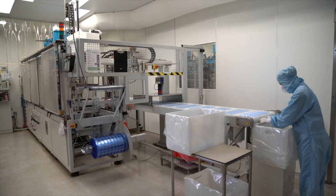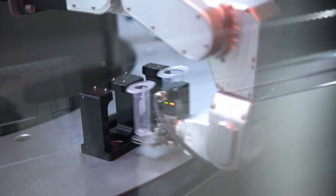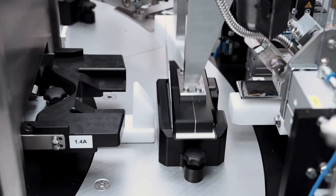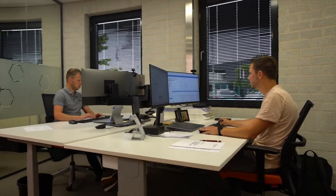We guarantee higher equipment utilization rates, a faster time to market, a more productive use of your staff and resources, and 100% quality verification. We are the design and production automation partner that helps you get more out of your automation investment.